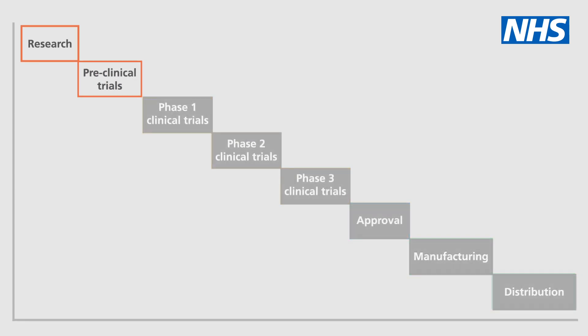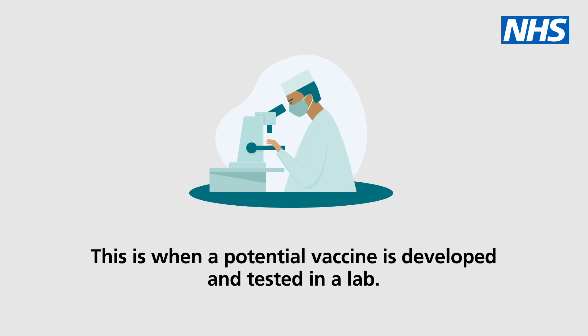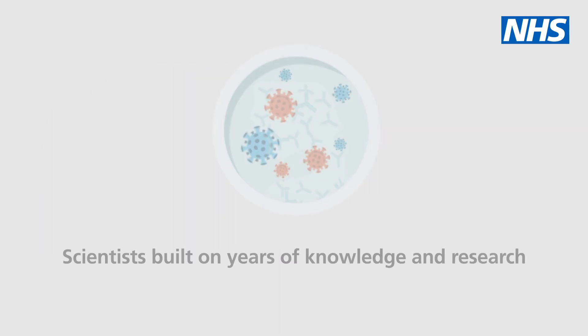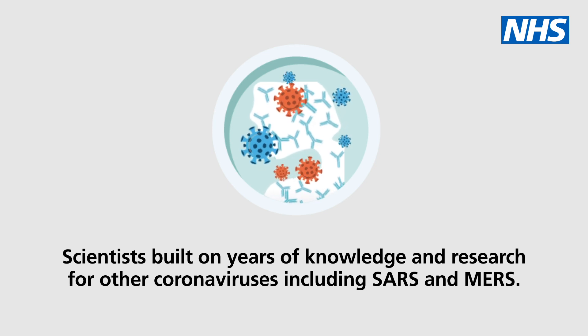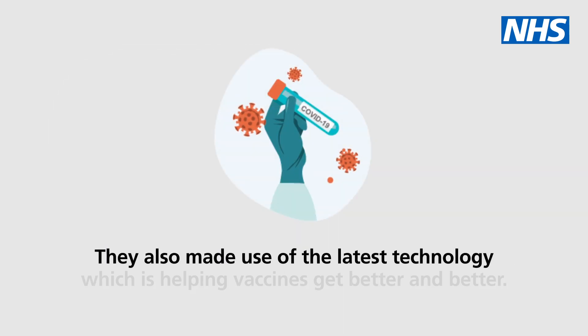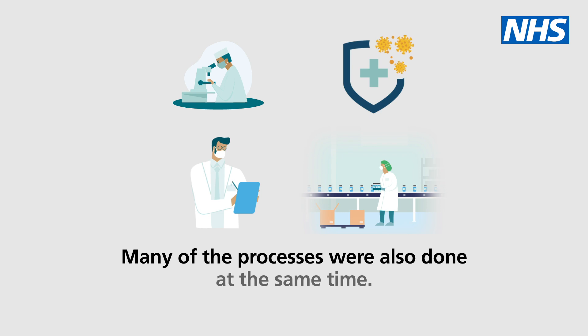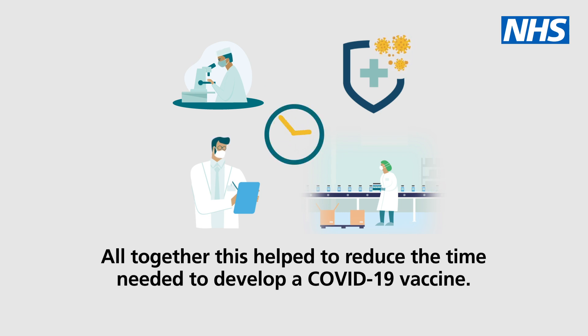Step 1: Research and pre-clinical trials. This is when a potential vaccine is developed and tested in a lab. COVID-19 vaccine development started at the beginning of 2020. Scientists built on years of knowledge and research for other coronaviruses, including SARS and MERS. They also made use of the latest technology, which is helping vaccines get better and better. Many of the processes were also done at the same time, which helped reduce the time needed to develop a COVID-19 vaccine.